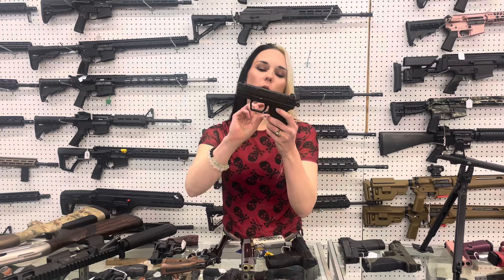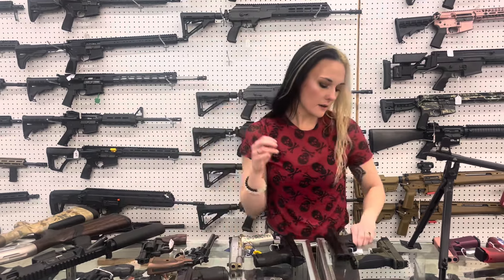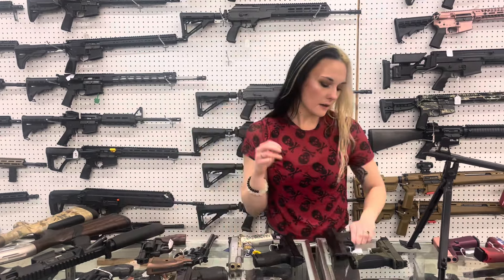Walther — brand new on the market — PD380, $375. Smith & Wesson Shield, 45 ACP, $425. We also got in the M&P 2.0 Spec Series in 9mm, $820.